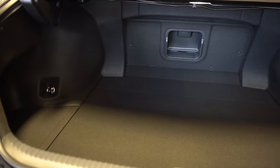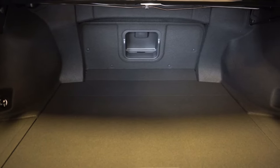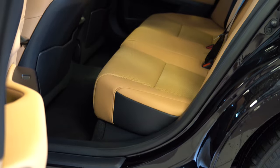The only drawback to the cargo area is that you are unable to fold those rear seats down. So if you're buying a flat screen TV at Best Buy, it's not going to fit — that's really the only downside to the cargo situation.